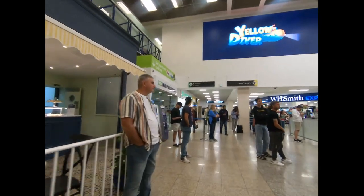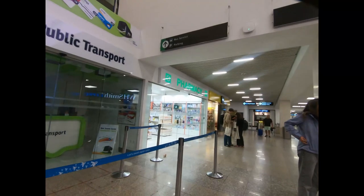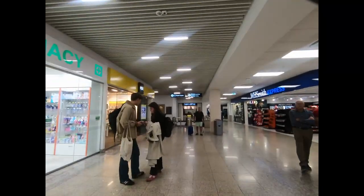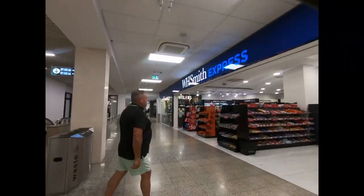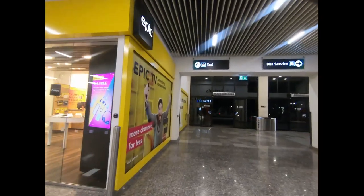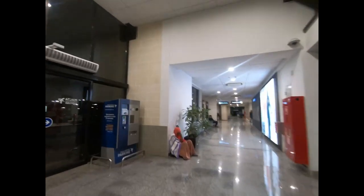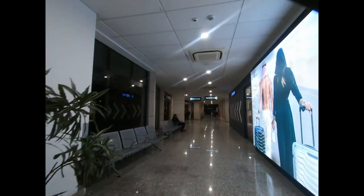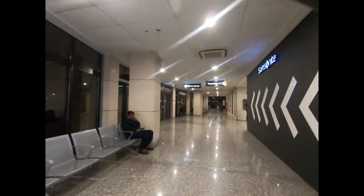This is the direction you go if you want to get a taxi. Considering it's 9pm there were quite a lot of people waiting inside. Just as you've passed WH Smiths, turn left and there you can see the sign that says taxi. Go through those doors and turn left for taxis. Turn right and continue up this corridor and that will take you to the bus stop.